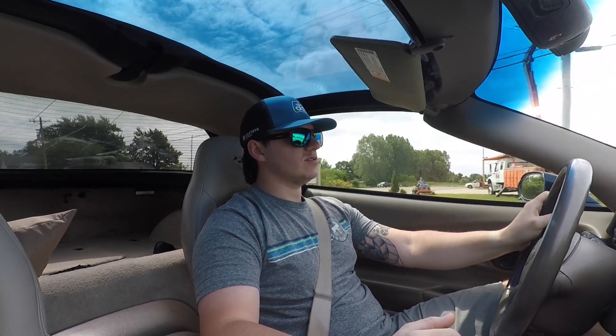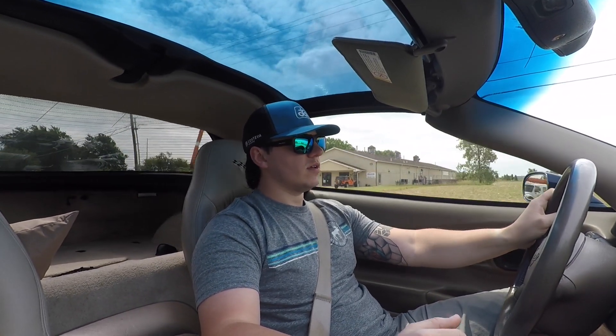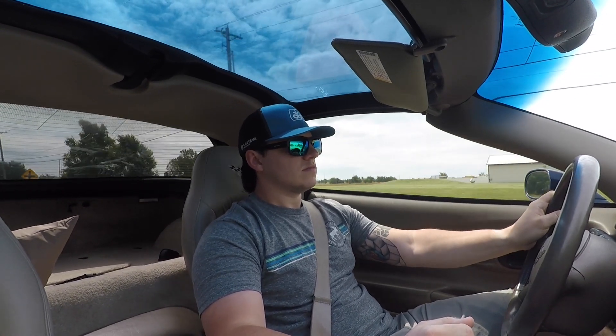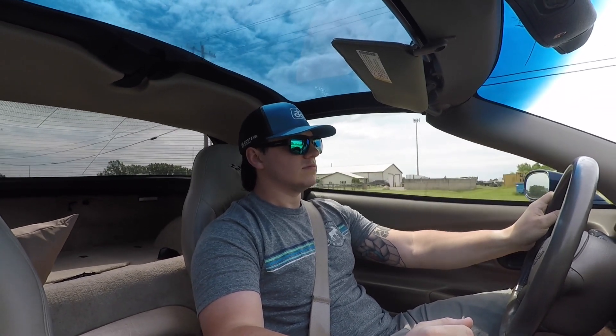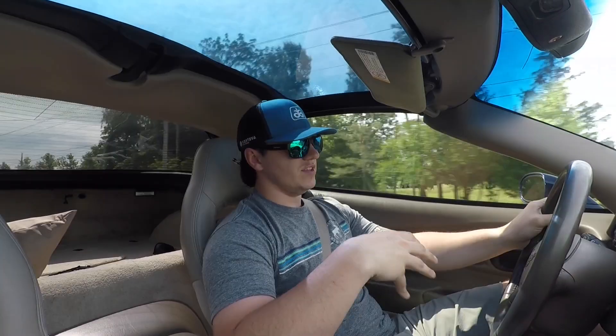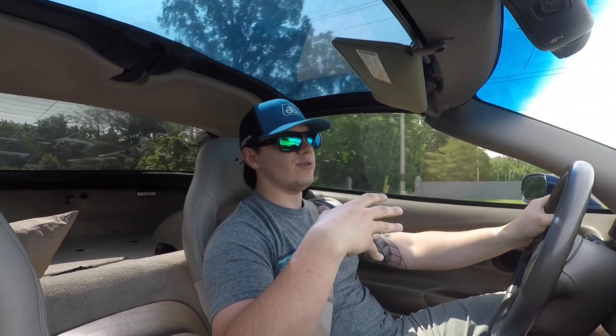One thing I also love is the drivetrain. Second gear, 3,000 RPMs, 40 miles an hour — 50, 60, 70. Yeah, this thing freaking pulls, man. It's a blast.